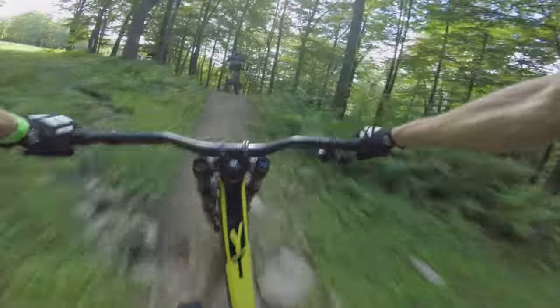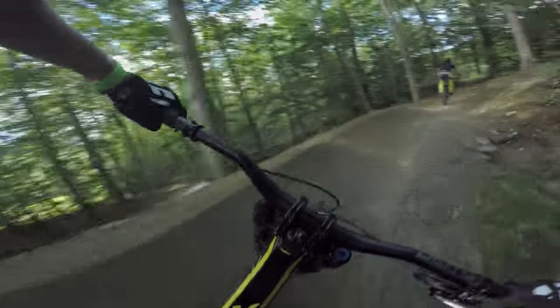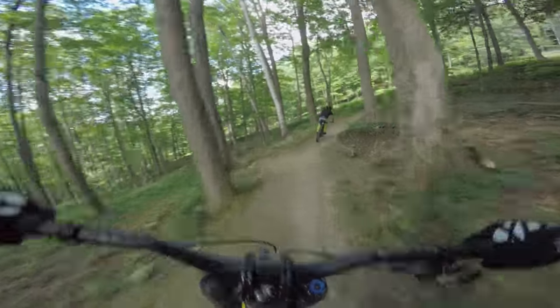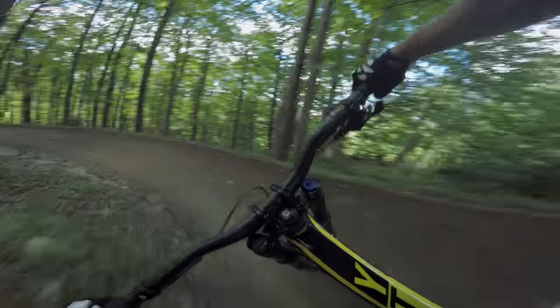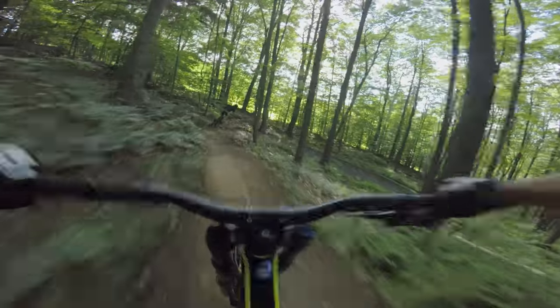Headed to the next section — some good berms back and forth we go down the mountain. Super fast, some rock garden sprinkled in for good taste. Hucking that little bounce. These berms are just so nice.